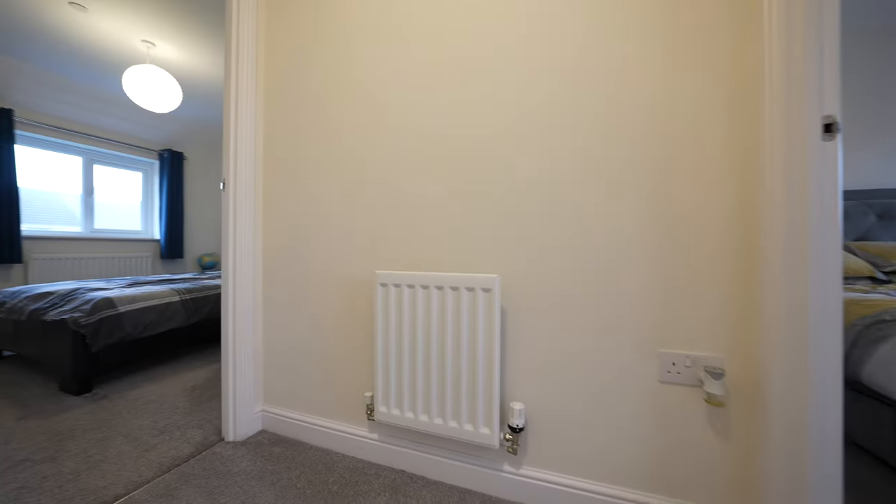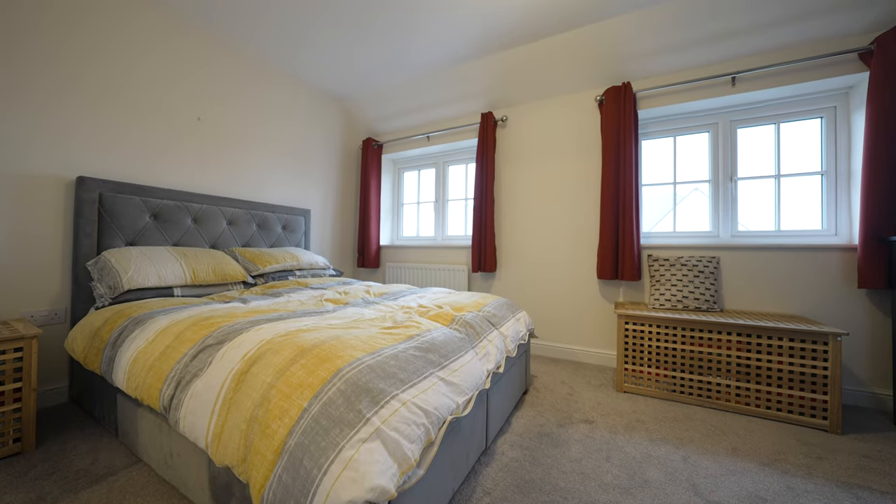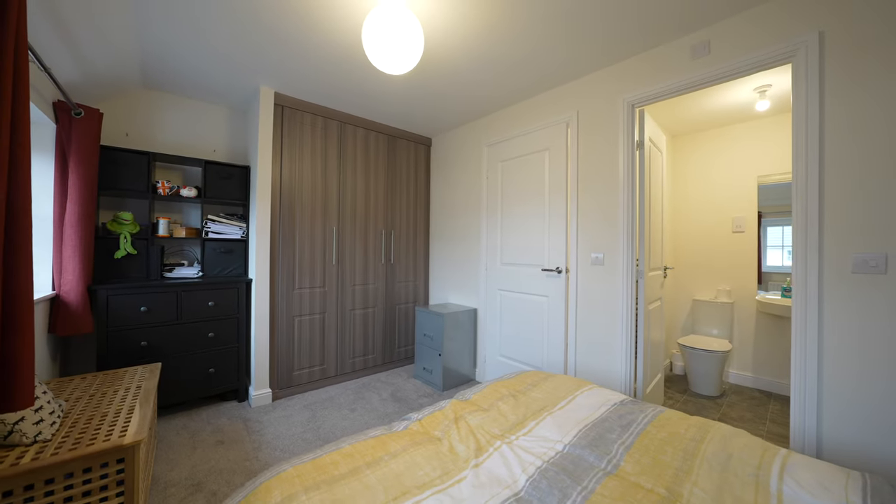To the first floor there are two double bedrooms. The master bedroom is located to the front elevation and benefits from fitted wardrobes and an en-suite bathroom comprising a three-piece suite.